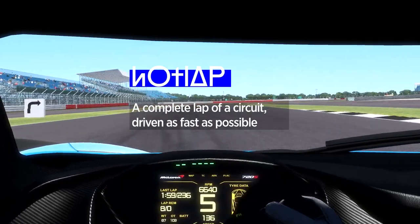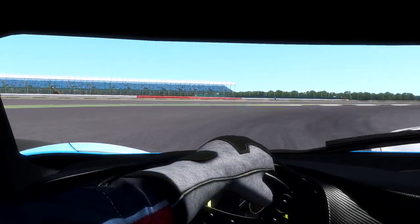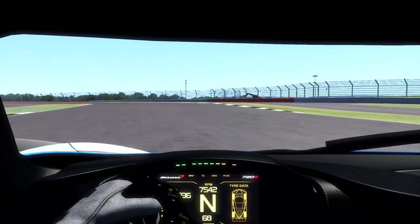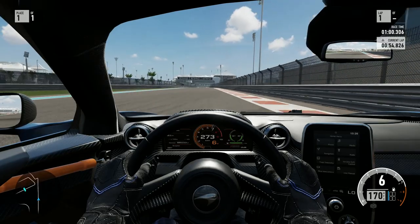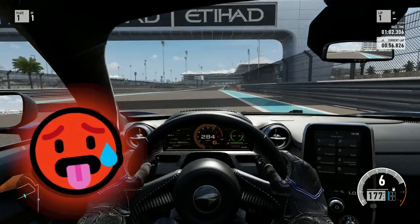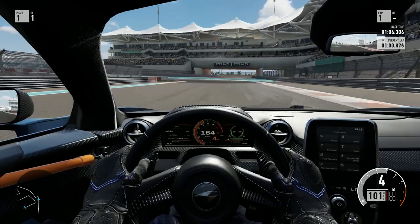First up: Hot Lap. This is basically a full lap of the track driven as fast as possible. The lap might be hot, but you have to keep a cool head, balancing foot-to-the-floor velocity with precision racing lines. Nerve-shredding and more aggressive than a Mexican breakfast, mastering the hot lap is a racing essential.